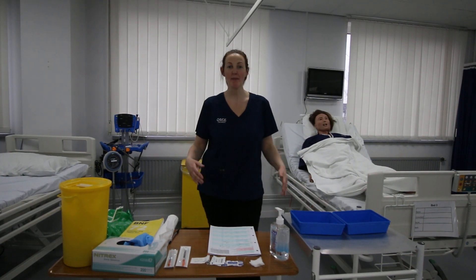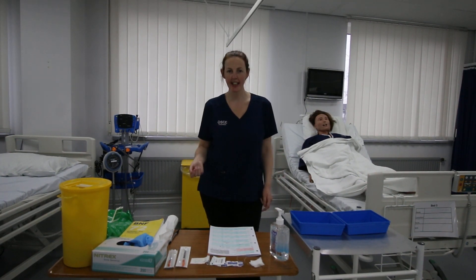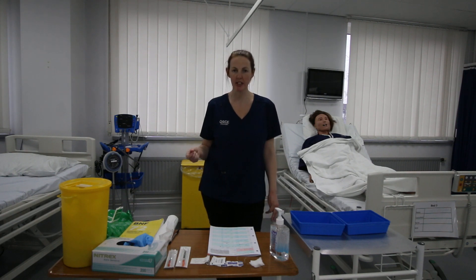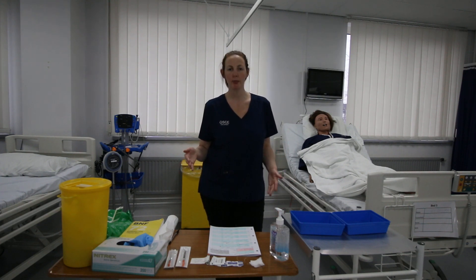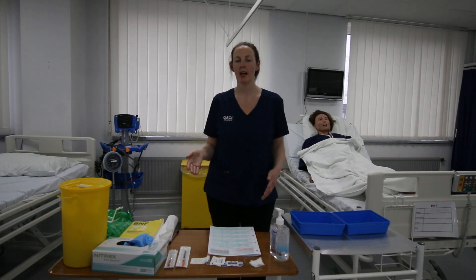Hi! My name's Mel, I'm from Ultima OSCE and I'm going to guide you through the clinical skill of subcutaneous injection in this video. So if you've got the checklist from the WhatsApp group or Facebook, get using it and we'll start. It's a 15-minute station and we're going to begin now.